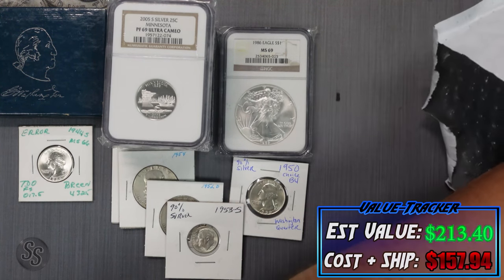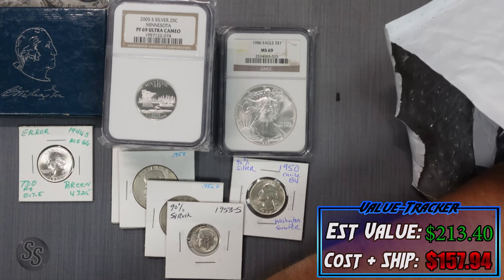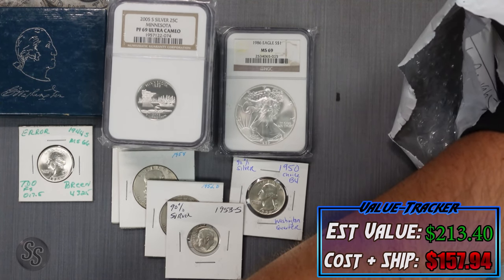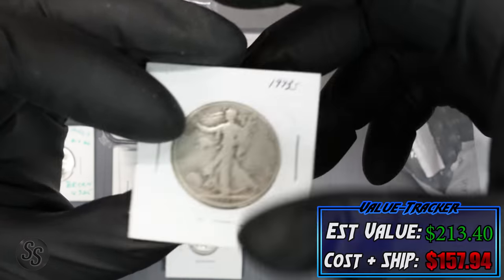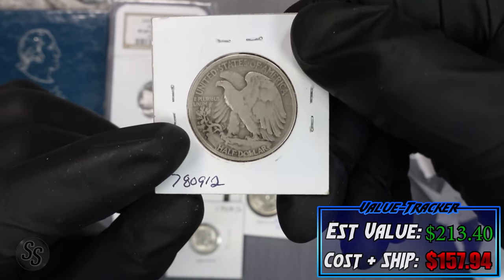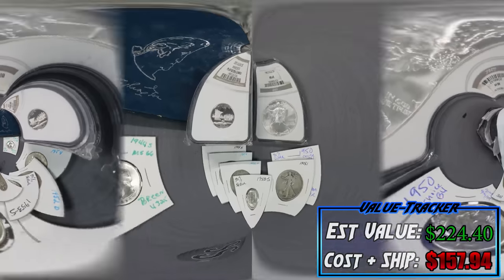And finally, in literally one of the best mystery packs I've ever done — in three, two, one — a Walking Liberty half dollar, 1943-S, heavily circulated but still $11 on the tracker.